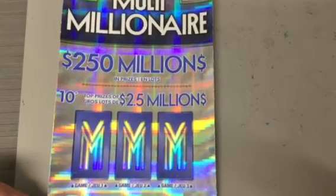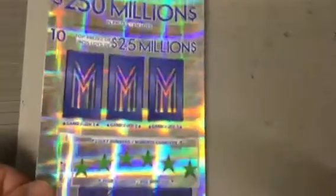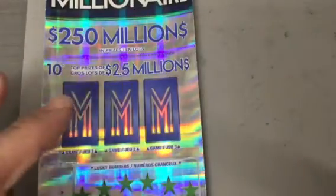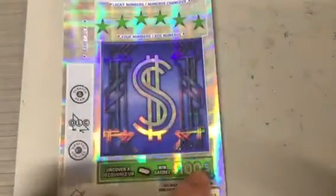10 of those prizes are $2.5 million. The way it works is I just have to match three to get it, and you gotta match the number to win. If I uncover a brick, I get $100 instantly.